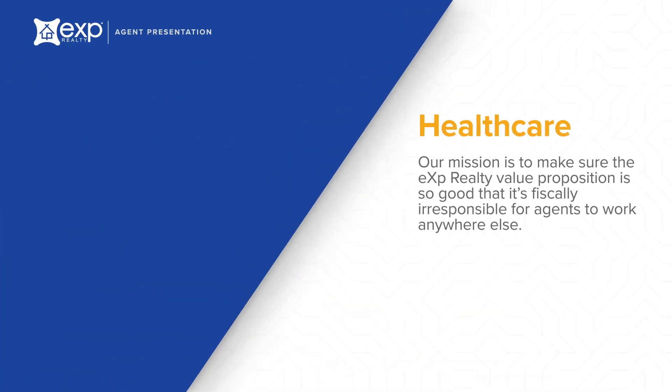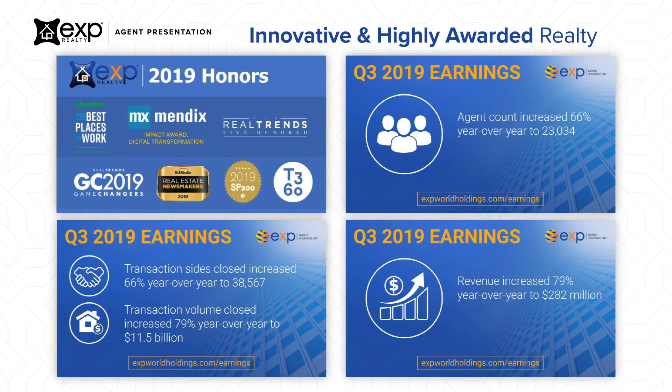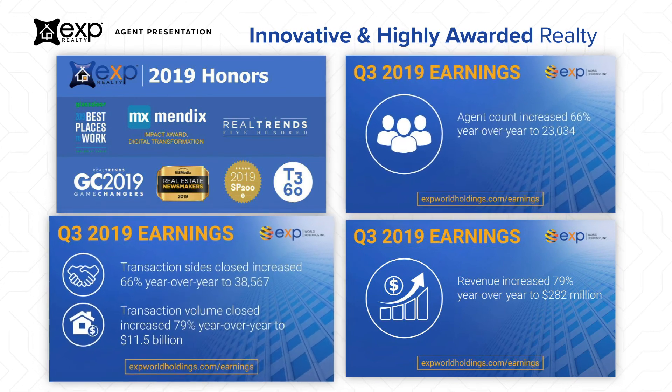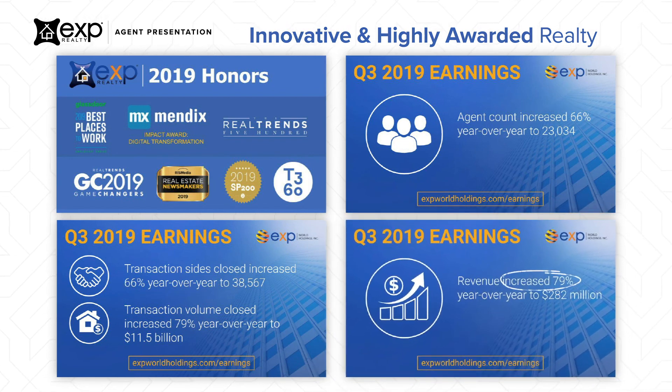We're also excited to announce that we've added an innovative, low-cost healthcare alternative for our agents. eXp Realty continues to set industry records. We're honored to share that our agent count and transaction close sides have both increased by over 65% year-over-year, and company revenue has increased 79% year-over-year.